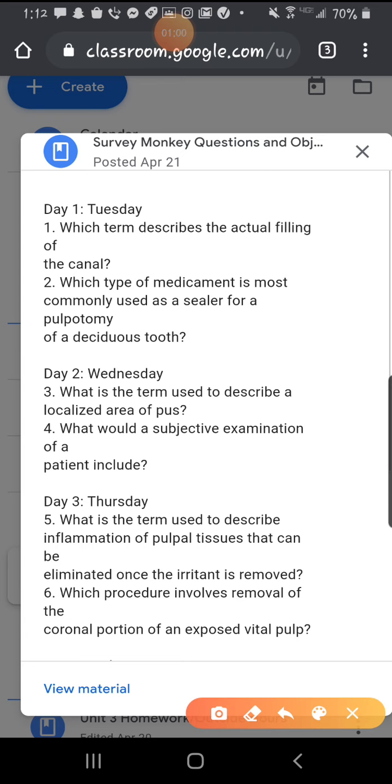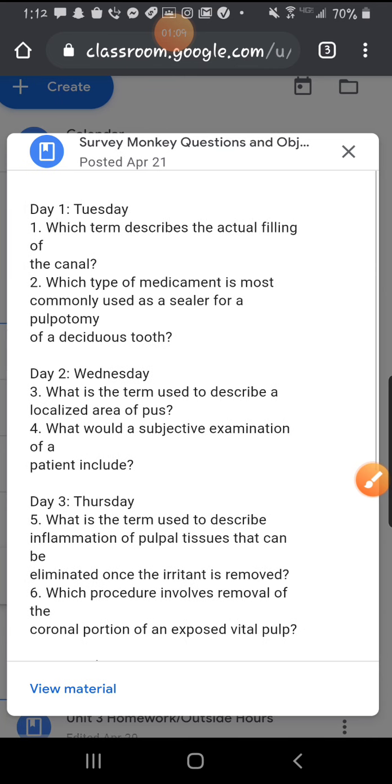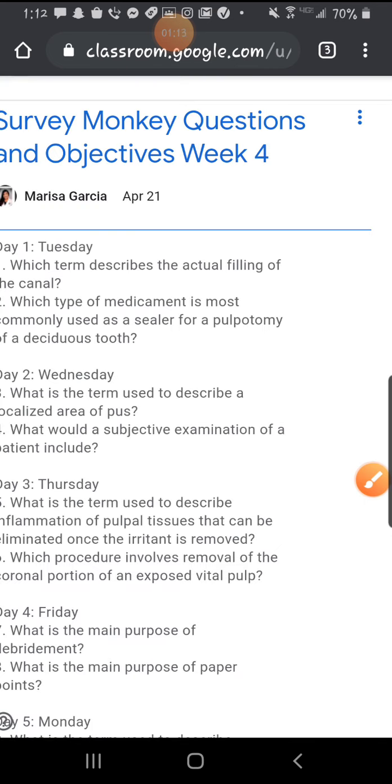So here we have day one, which was yesterday. We have today, and these are your two questions for today. Wednesday, Thursday — if you click on View Material here, you'll see the remainder of the days.